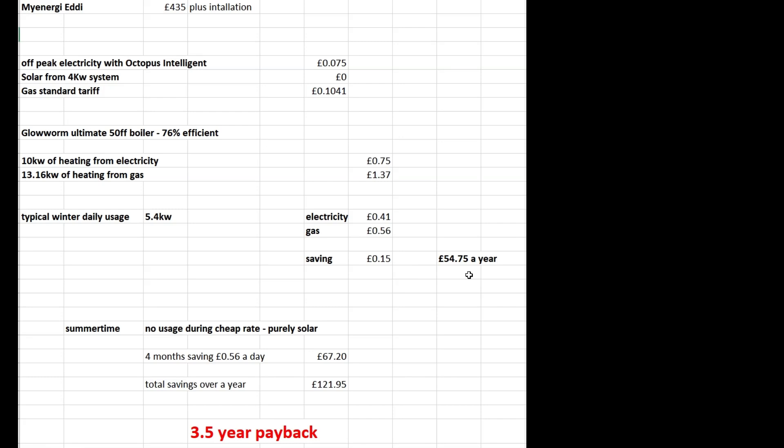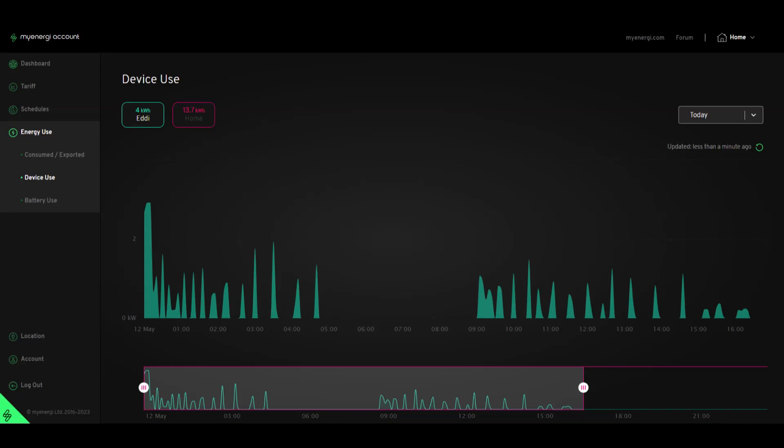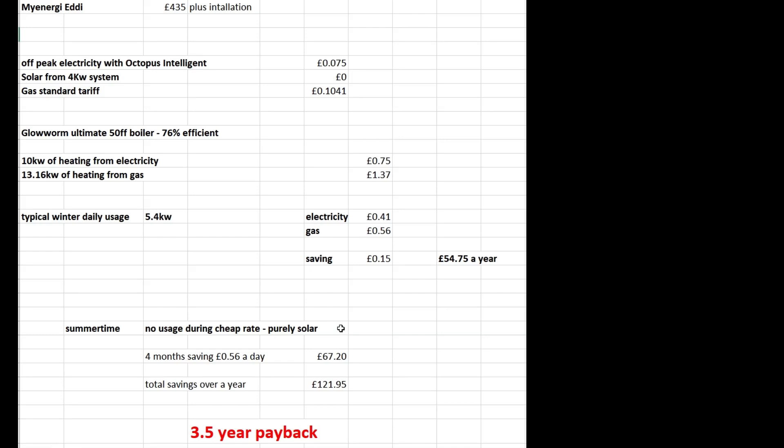The difference is during the summer. Of course during the summer I don't have it charging from the grid — I have it purely on solar. As you can see here, this is from earlier this week, but on a sunny day it's charging purely from the solar panels. So if you only charge from solar, which isn't costing me anything, for about four months a year I wouldn't have it charging at night.